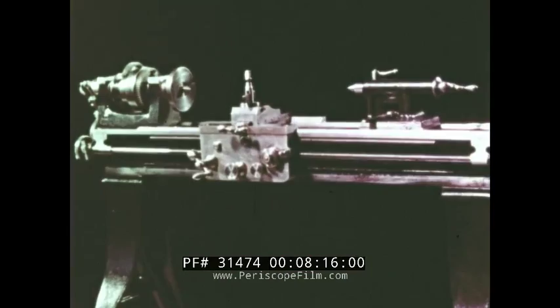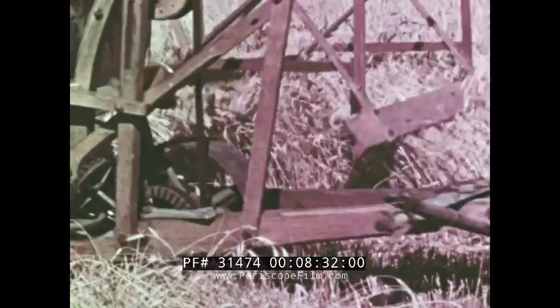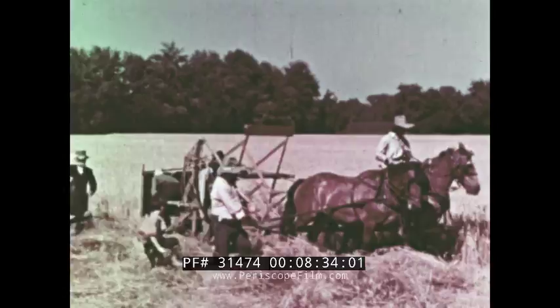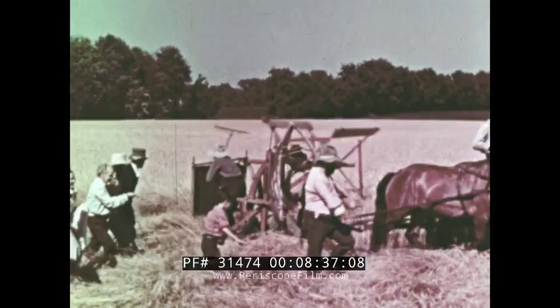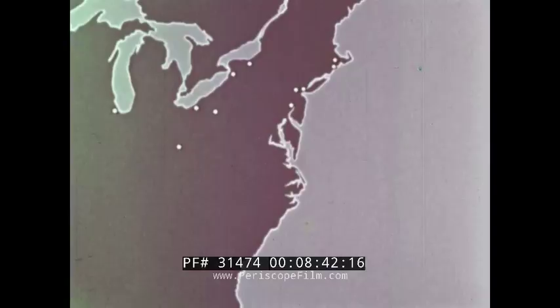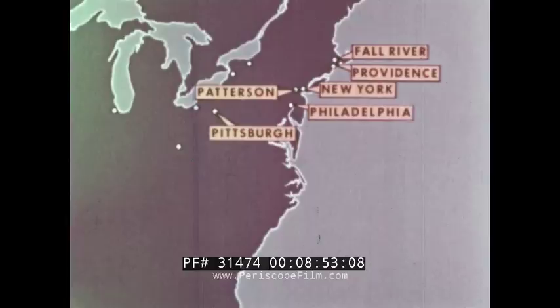The reaper, invented many years earlier for agricultural purposes, indirectly aided the growth of industrial cities. The reaper enabled one farm worker to do the work of many, and so increased food production. With more food available, the growing city populations could be fed, and many cities began growing into great industrial centers: Philadelphia, New York, Providence, Fall River, Patterson, Pittsburgh, Buffalo, Cincinnati, Cleveland, Rochester, Chicago.